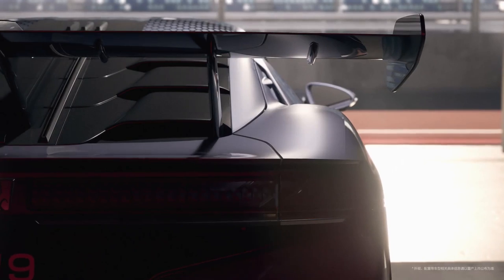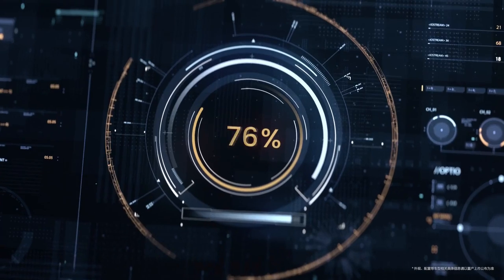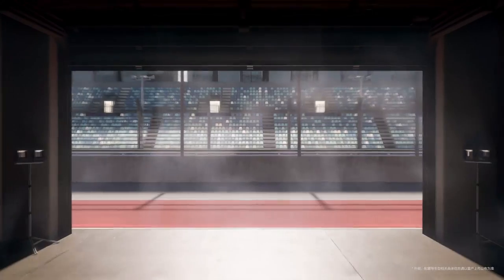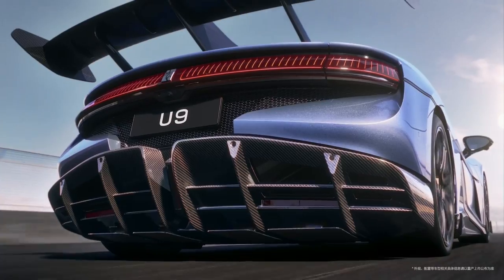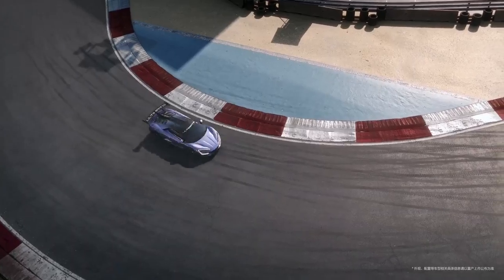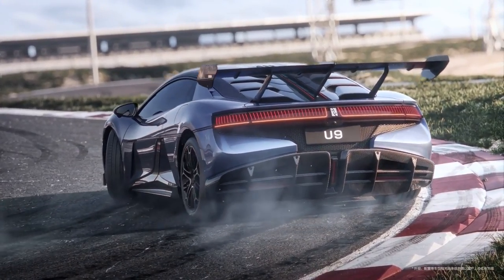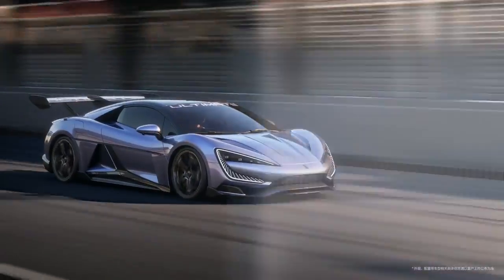The BYD Yangwang U9 is propelled by an all-electric motor that produces amazing results. The automobile produces 1,500 horsepower and can accelerate from 0 to 100 km/h in 1.9 seconds. The automobile has a top speed of 330 km/h, making it one of the world's fastest electric vehicles.